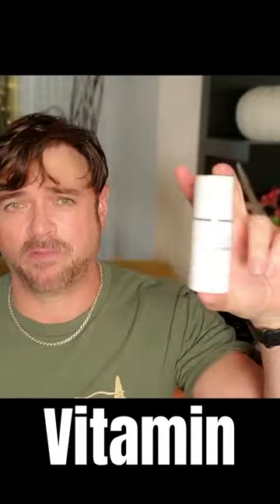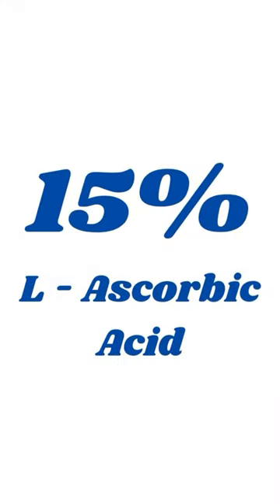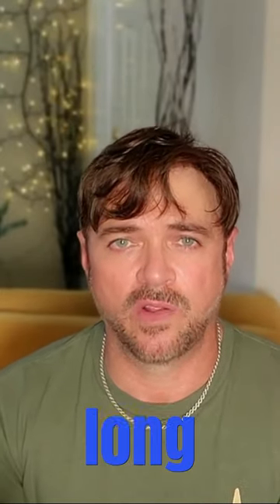A good vitamin C serum — this is Vitabrid Vitamin C. Make sure that whatever you choose is a 15% L-ascorbic acid or higher, because you really need that amount of that ingredient to make the difference over the long term.